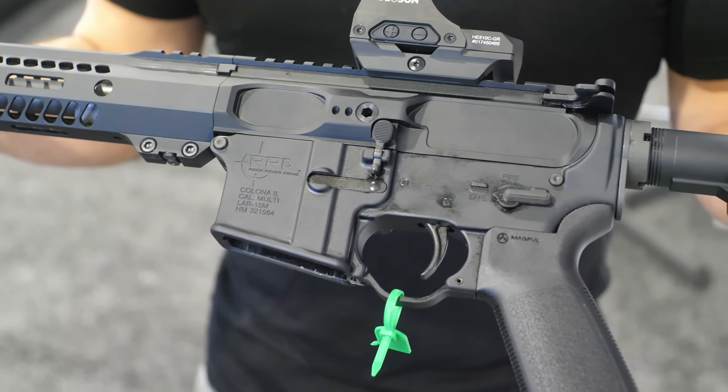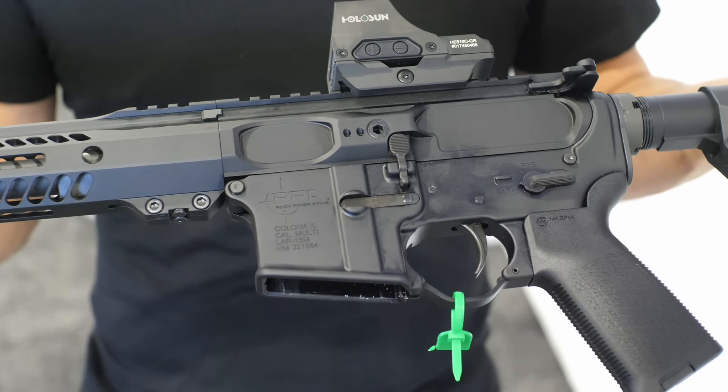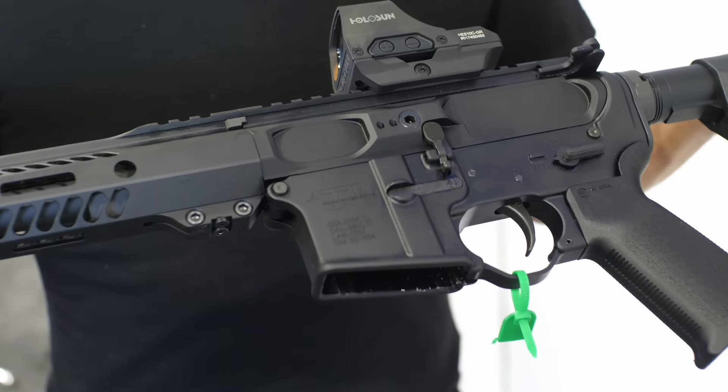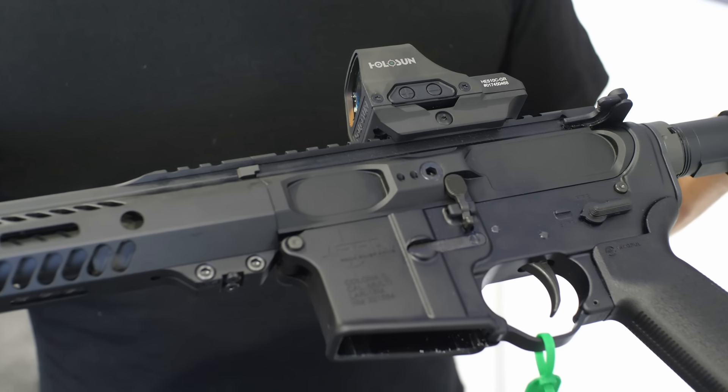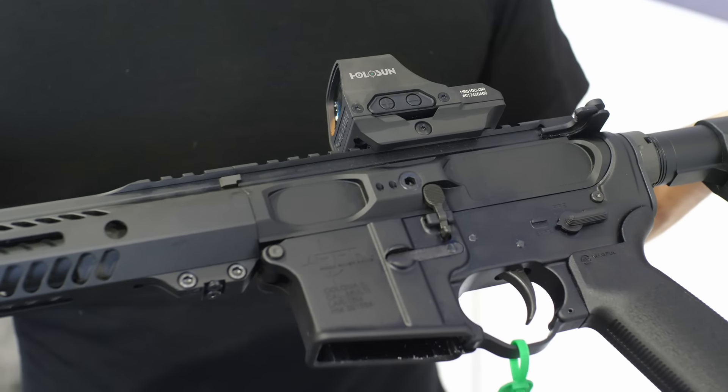This isn't Rock River Arms' first rimfire AR venture — they've already had a 22 LR that's been on the market for five or six years. The 17 HMR is now, and they're going right into 22 Magnum shortly after.